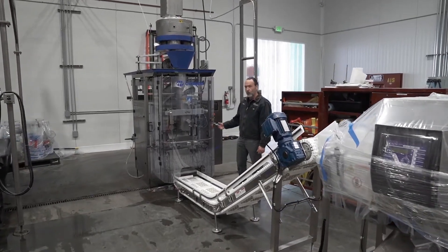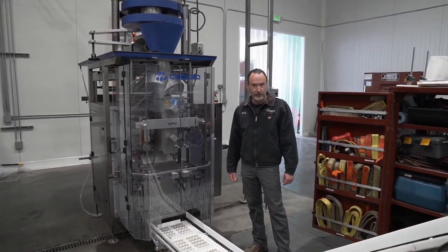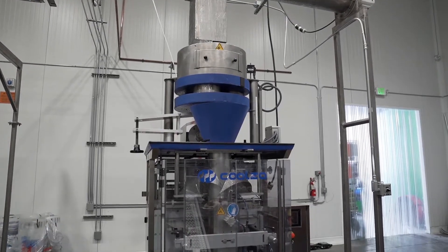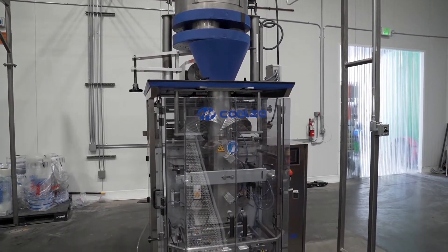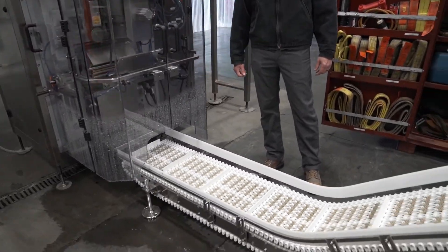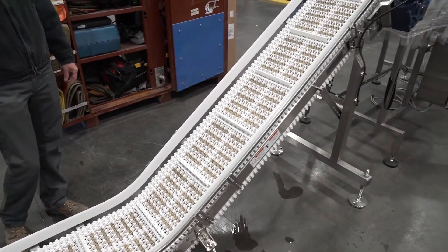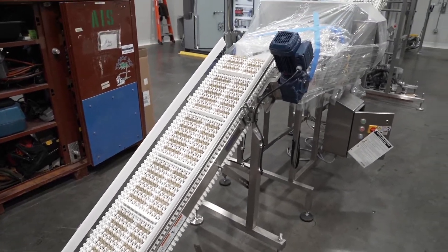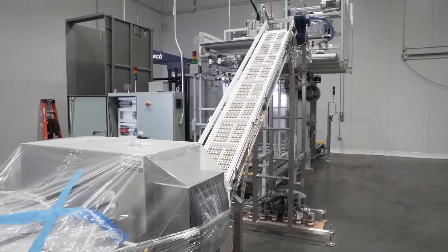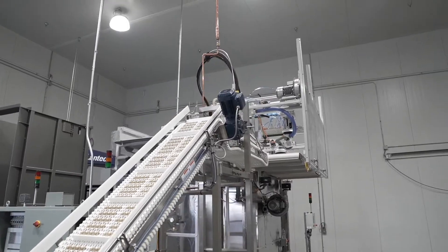Packaging operations begin here at the Kualza RS400 Vertical Form, Fill, and Seal Packaging Machine. This machine will take flat sheet film, form it into a bag, fill the bag with a measured volume of ice, seal the bag, and discharge it onto an integrated conveying system. This conveying system will then feed the bag through metal detection, and then up to the palletizing machine, where the products will then be staged and stacked in alternating patterns.